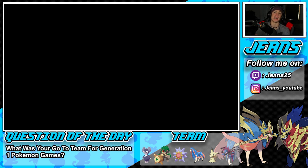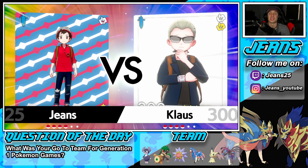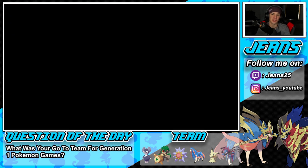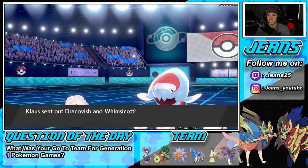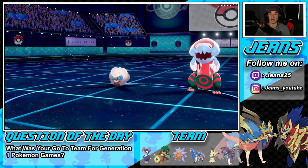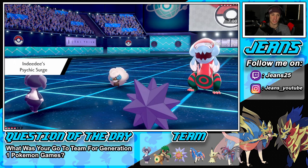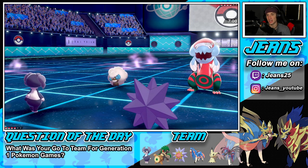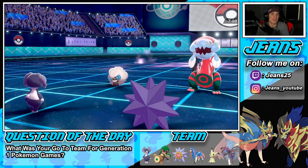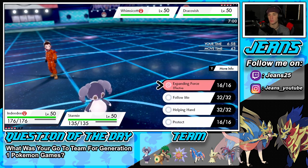Question of the day: what was your go-to team in Generation 1 Pokemon games? For me, I always went with Charizard when I was younger, then Starmie, Victreebel, a Dragon, Jolteon, and Nidoking. Personally I'd rather have Alakazam, Gengar, Machamp — but as a kid I could never get them because you had to trade, which was such a pain. Looks like he's going to lead Whimsicott and Dracovish.